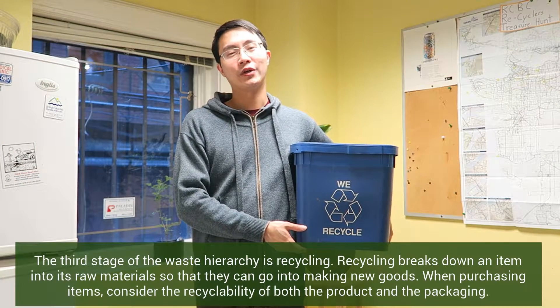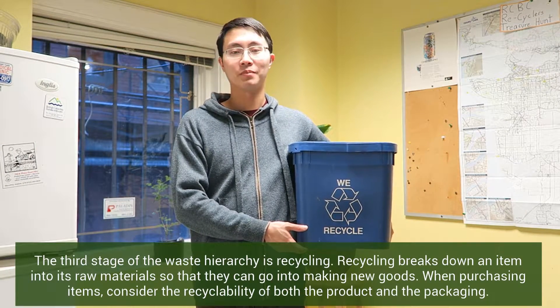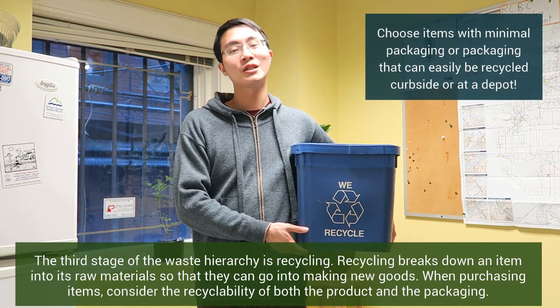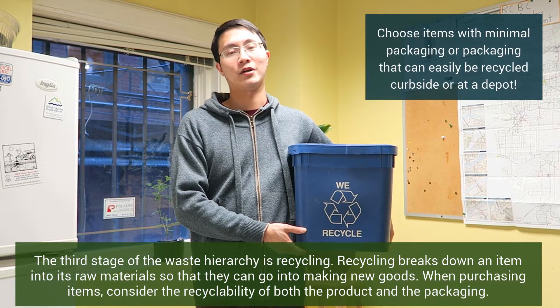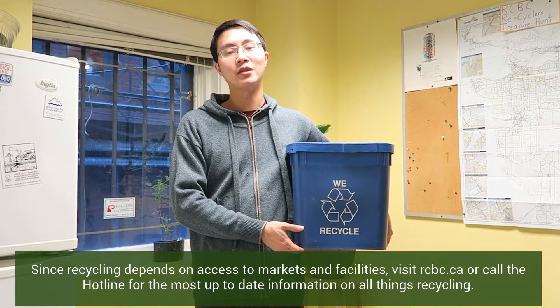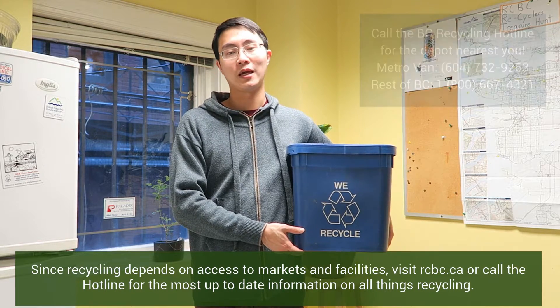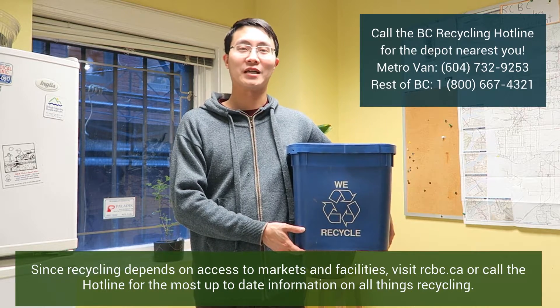The third stage of the waste hierarchy is recycling. Recycling breaks down an item into its raw materials so that they can go into making new goods. When purchasing items, consider the recyclability of both the product and the packaging. Since recycling depends on access to markets and facilities, visit rcbc.ca or call the hotline for the most up-to-date information on all things recycling.